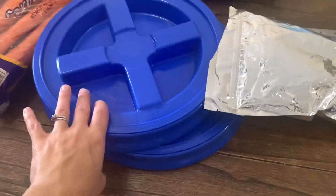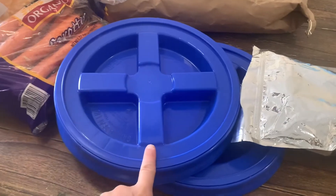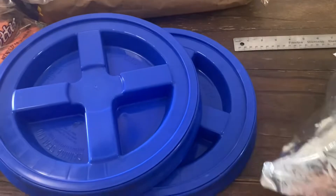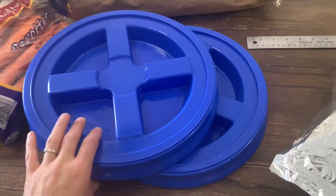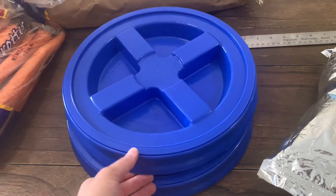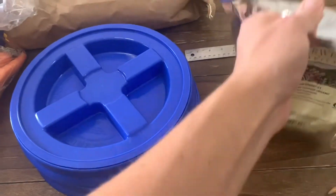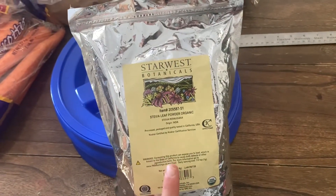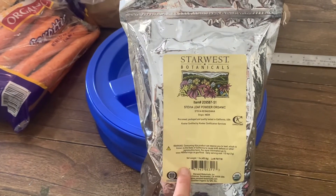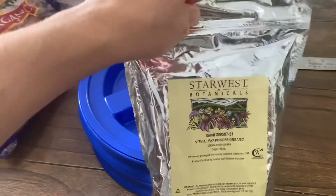I also got two Gamma lids. A lot of times I'll get these from Tractor Supply since there's one about 25 minutes from me, but they are a couple dollars cheaper per lid from Azure — around $8.50 versus about $11 at Tractor Supply. And this stevia is actually something my sister, who's a member of my drop, passed on to me because she doesn't really like the way it tastes.